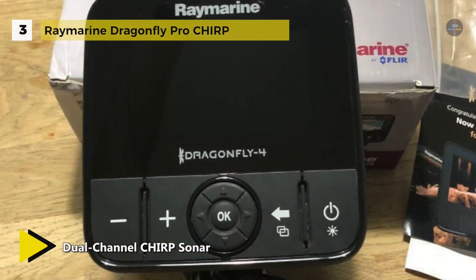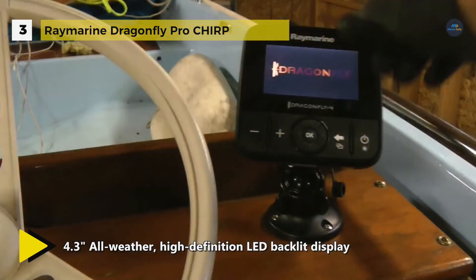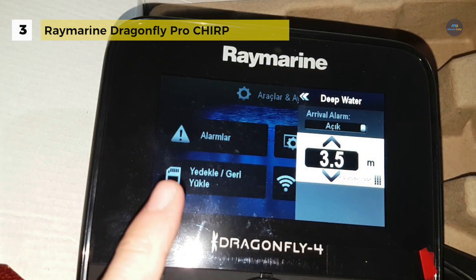It surpasses conventional imaging sonars with superior deep water performance to 600 feet and reliable high-speed bottom tracking. It also offers a Chirp-powered fish targeting channel for traditional imagery of sonar.